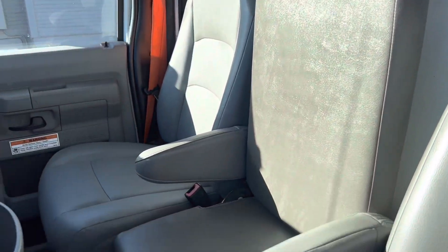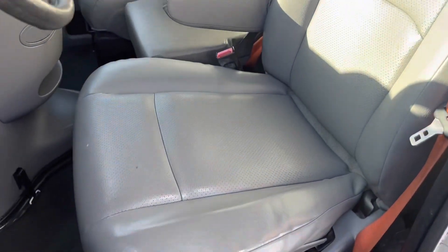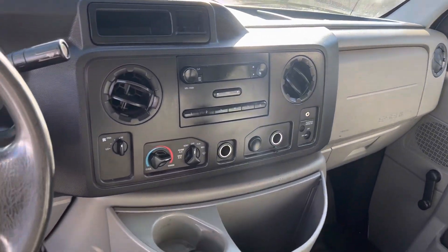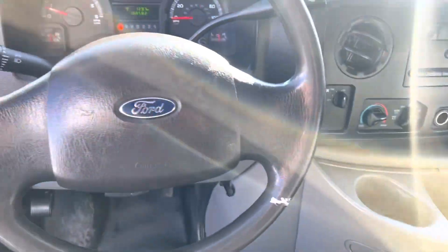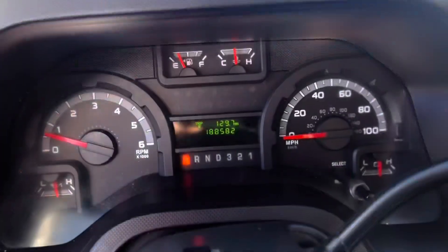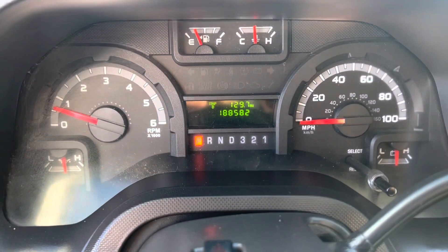The interior is in great shape as well — no rips or tears, nice and clean. 188,000 miles.